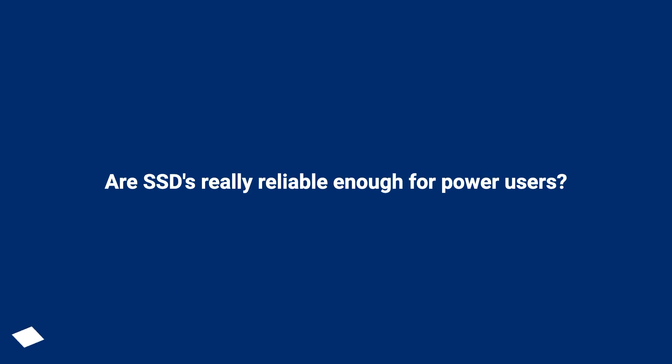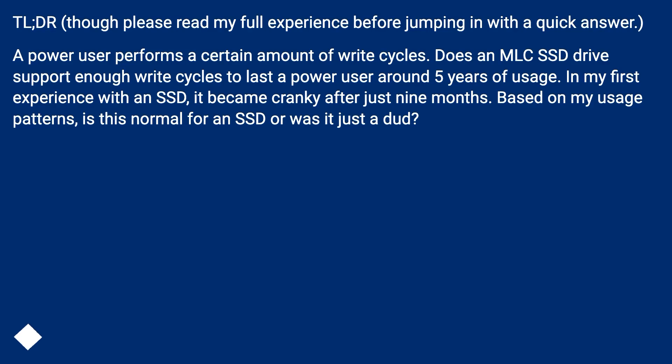Are SSDs really reliable enough for power users? Though please read my full experience before jumping in with a quick answer. A power user performs a certain amount of write cycles. Does an MLC SSD drive support enough write cycles to last a power user around 5 years of usage? Based on my usage patterns, is this normal for an SSD or was it just a dud?